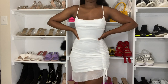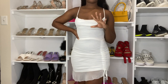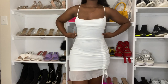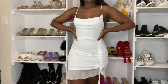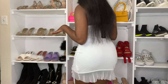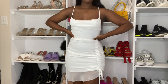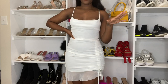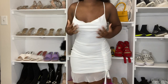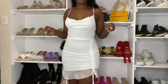This is outfit number two — I got this in a size 8 as well, my regular UK size. Let me give you guys a 360. It fits me perfectly and the color is perfect as well. Let me know what you guys think about this outfit and I will go try on outfit number three.